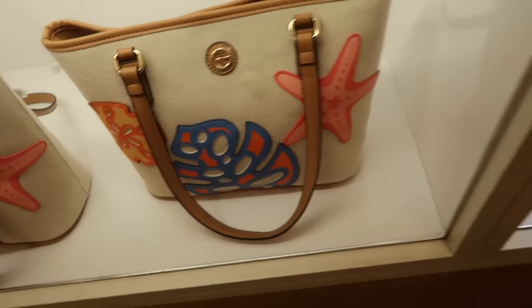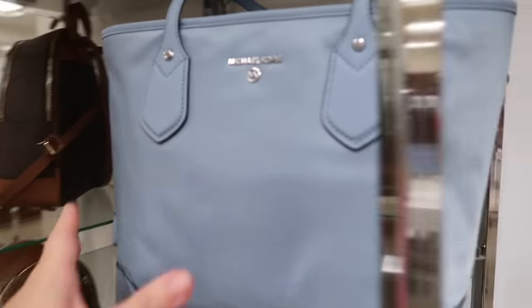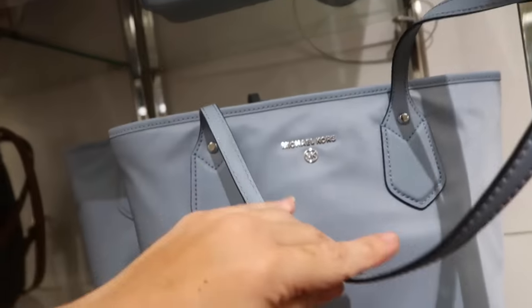Down here they also have a little sailboat canvas design with starfish — also normally $99 — so cute.